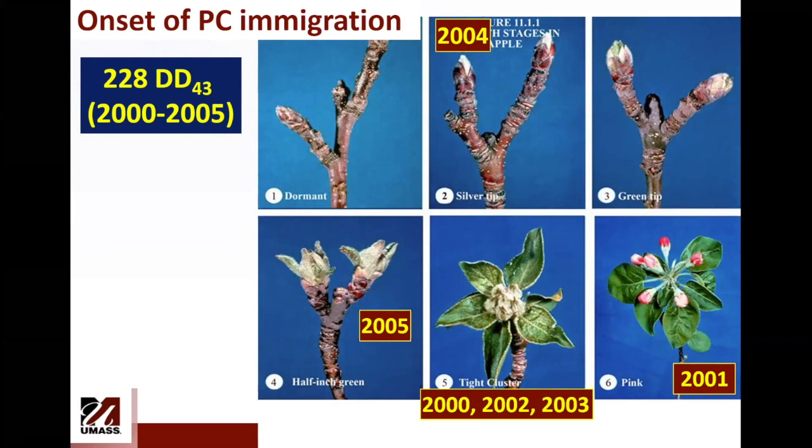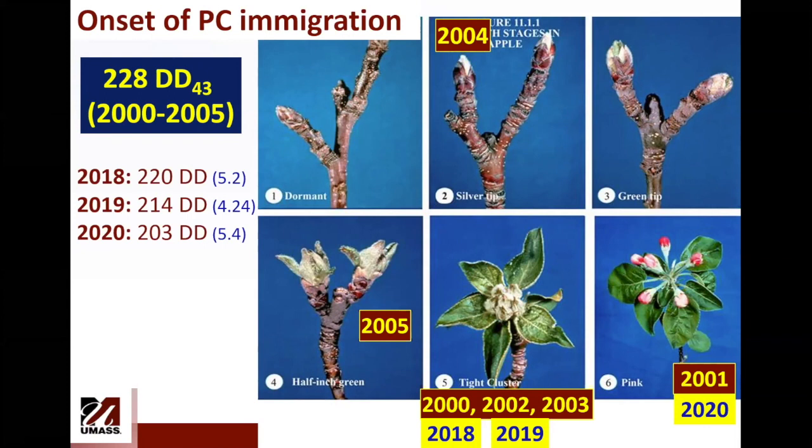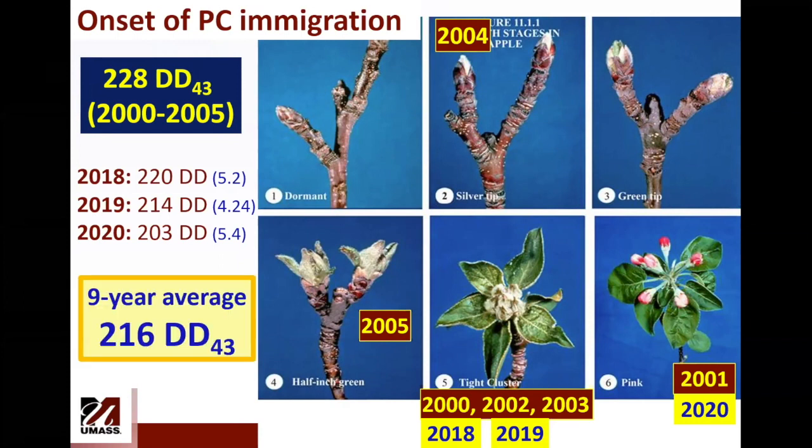After I came back to UMass in 2018, we have more information. In 2018 and 2019, it was tight cluster when we found the first plum curculios, and in 2020 it was early pink. Combining this into a nine-year average, I expect plum curculios to show up at least in Belchertown at 216 degree days base 43. The specific dates were May 2nd, April 24th, and May 4th across those recent years.